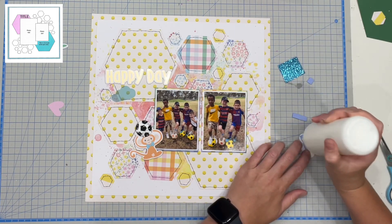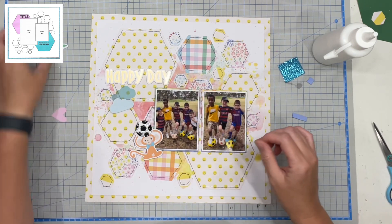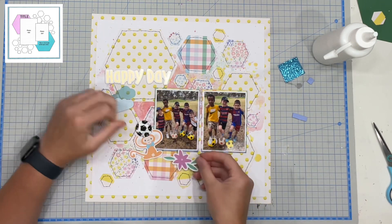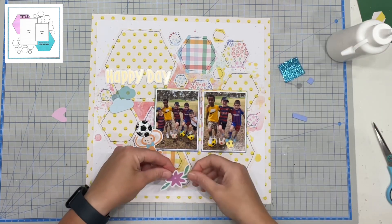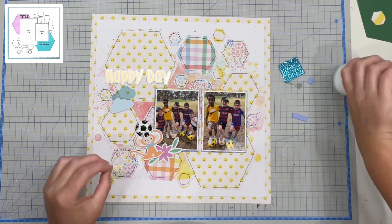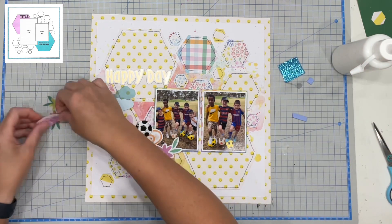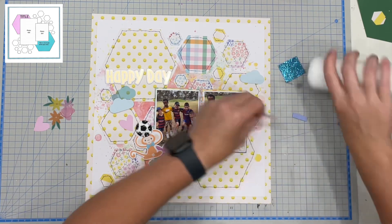I was too impatient to let the black dry completely so I went in with the white. Of course that was a big mistake because the white and the black kind of blended together a little bit like a marble effect, but I'm embracing it. I love the soccer ball — I think it turned out so well and it looks so cute with the monkey holding it that I'm really happy with the way it came together.